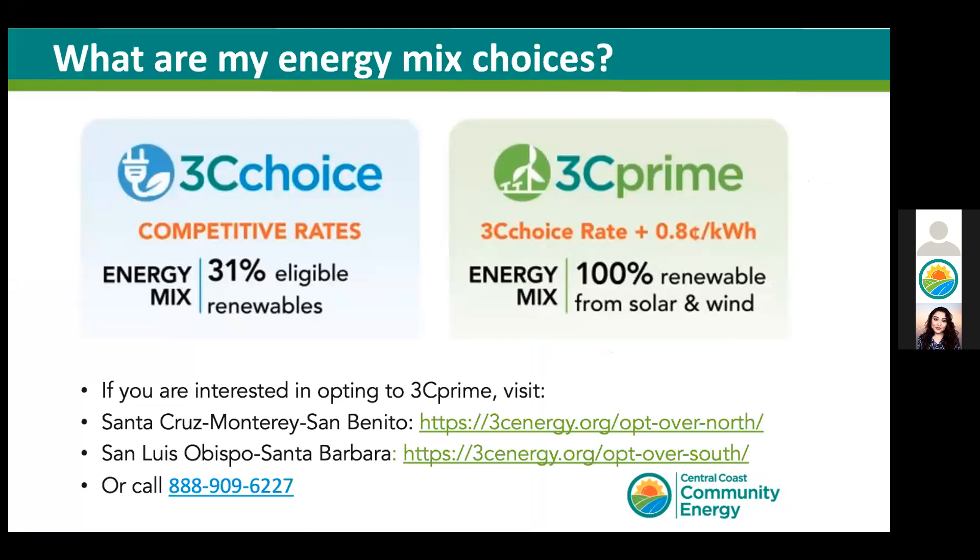Before you see the calculator, I want to quickly share the additional choice you have. At Central Coast Community Energy, we have two energy mix options: 3C Choice, which is our default rate option, and 3C Prime, which is our 100% renewable option. 3C Prime is only eight-tenths of a penny per kilowatt-hour. Many customers opt into this energy mix because they have sustainability goals they want to reach right away, and it can be more affordable than outfitting your home or business with a solar system.